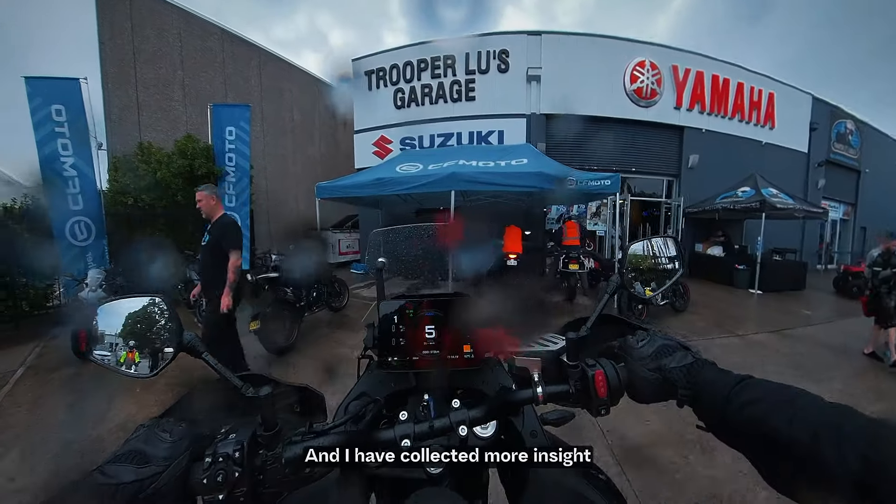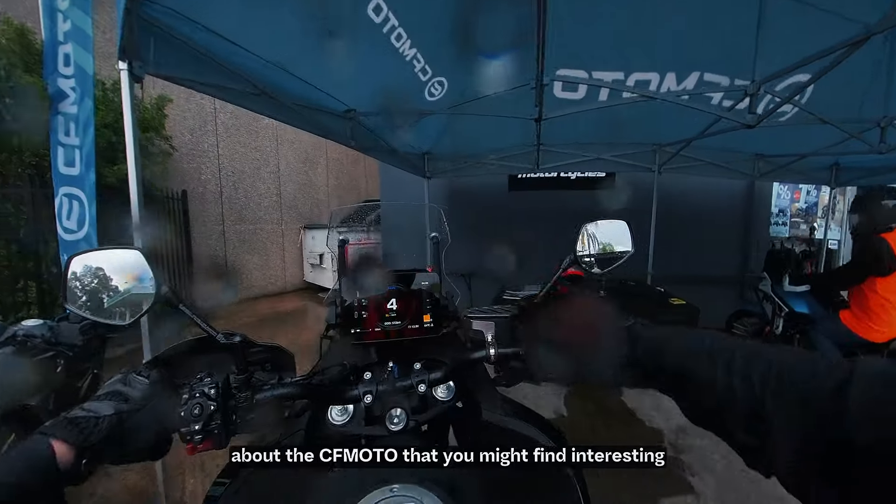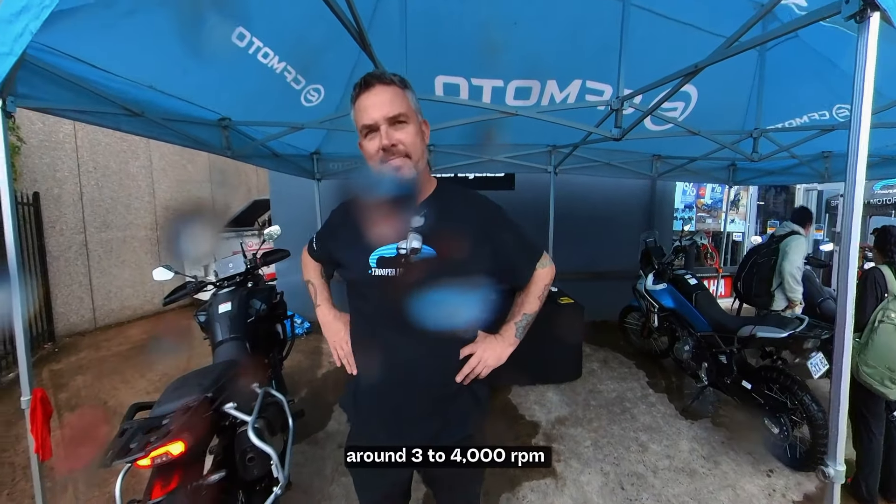Thank you for joining me on this test ride. Please like the video and subscribe to the channel if you want to see more videos like this. I have more insights about the CFMOTO that you might find interesting.